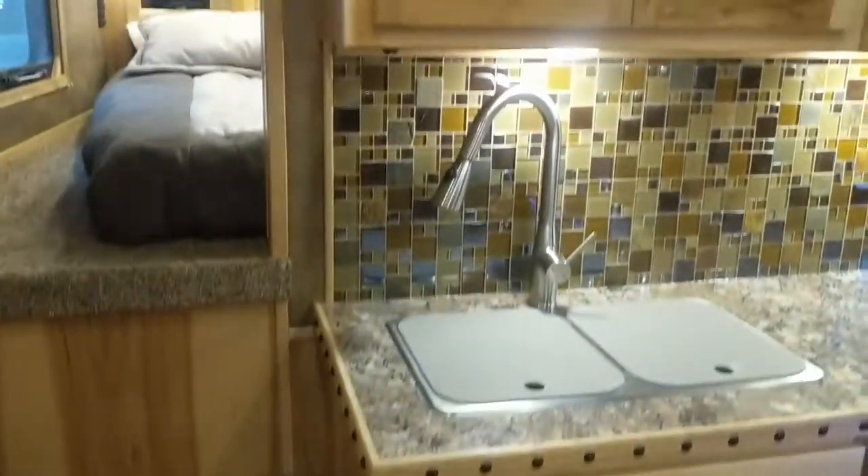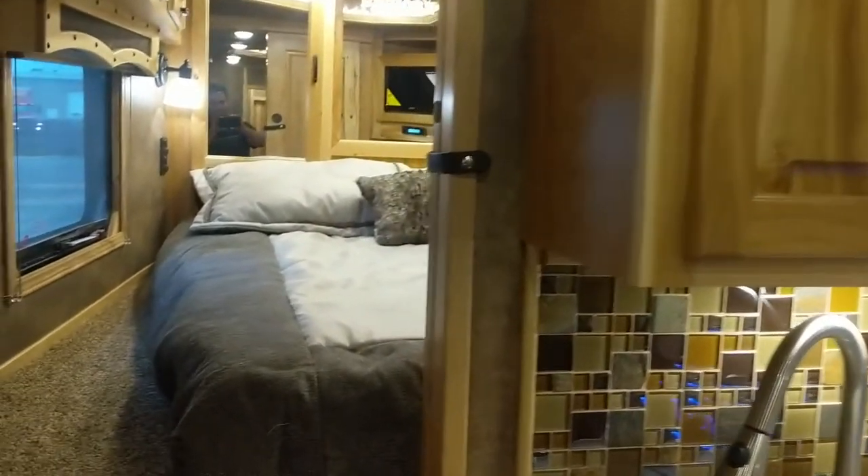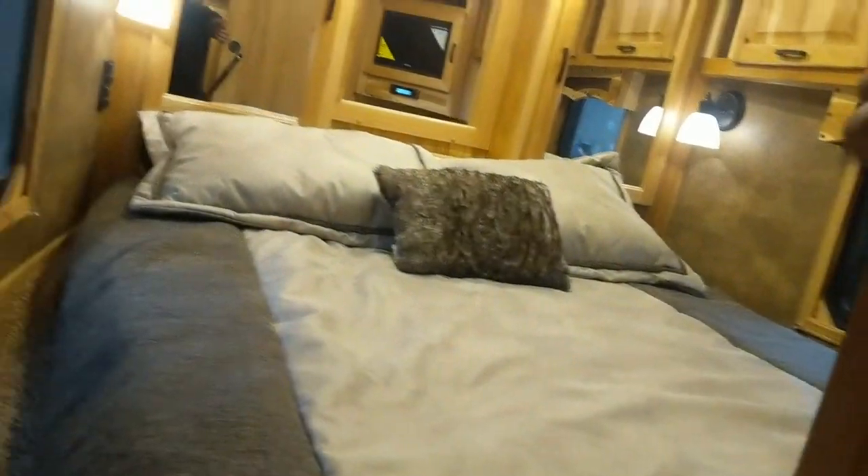Really nice steps up here, and the other thing that's really nice about this is you get some extra privacy the way this layout works out for the bedding area. And to add to that, this one actually optioned in a privacy door as well.